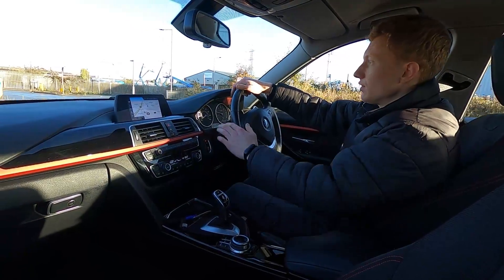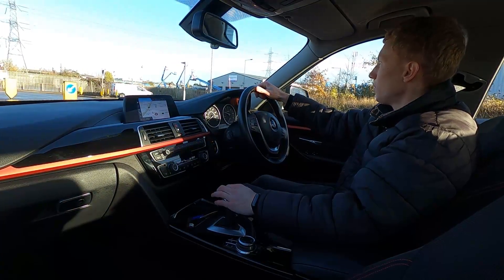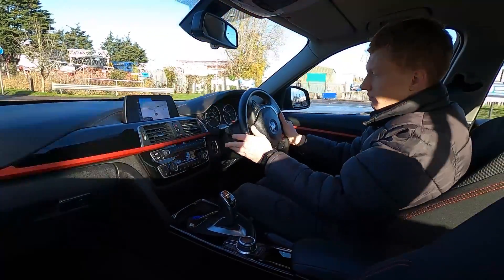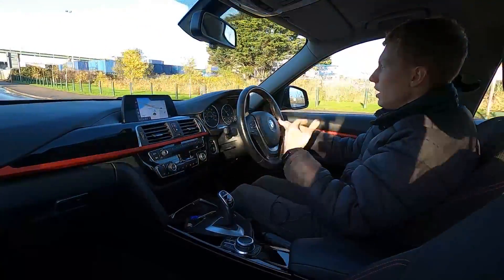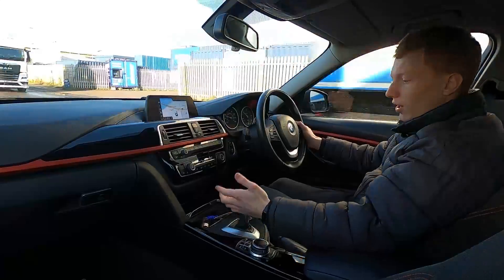Under the bonnet, it's a 2 litre diesel engine with 188 brake horsepower, so you've got plenty of torque for whenever you need it. It pulls away very nicely, and being a diesel engine, it pulls away from a low RPM, so you've got plenty of torque and power all the time.